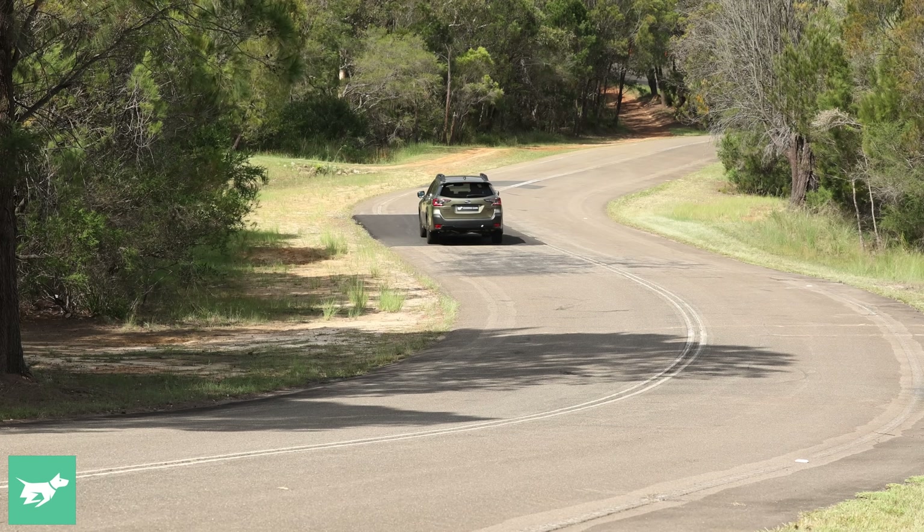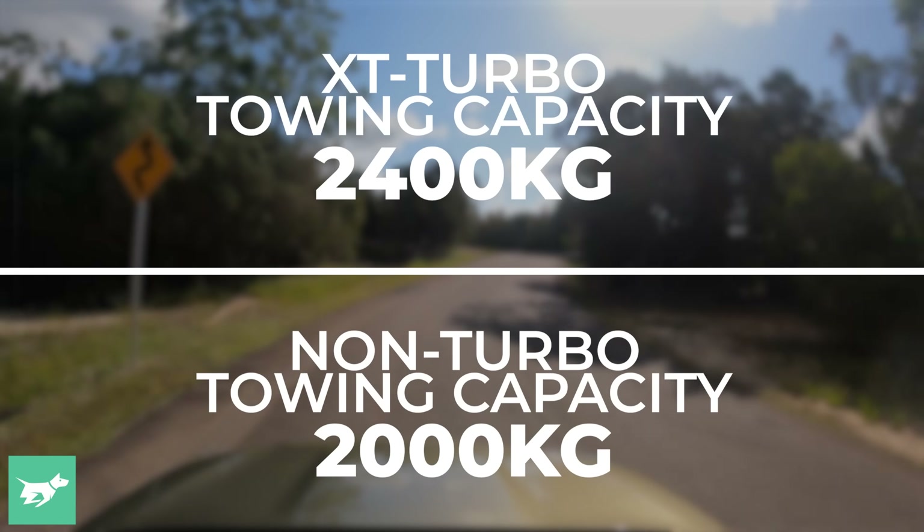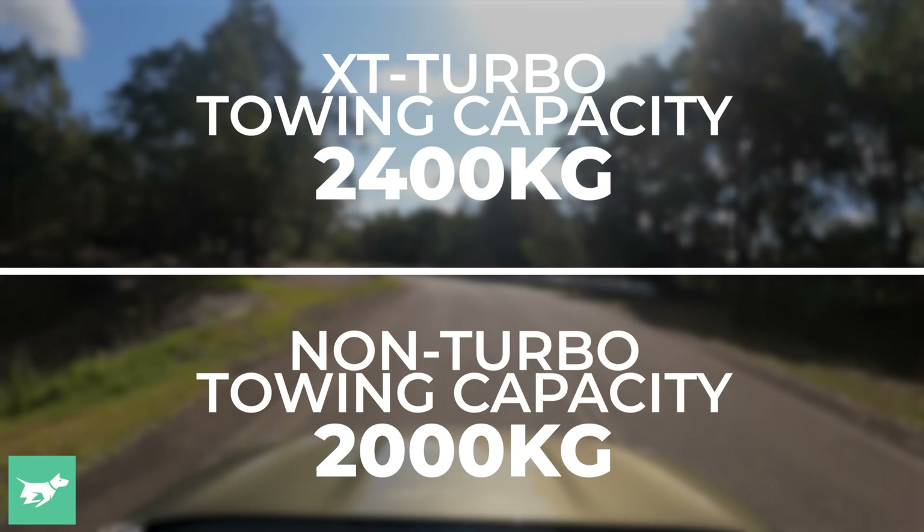A significant consideration if you like to tow is that the Outback Turbo can tow 2,400 kilos, which is a nice lift on the 2,000 kilos of the non-turbo version. I always thought 2,000 kilos was pretty ambitious for the non-turbo Outback. But this car has so much more torque, it's going to make towing easier. We're looking forward to doing a future tow test on this car on the channel as well.